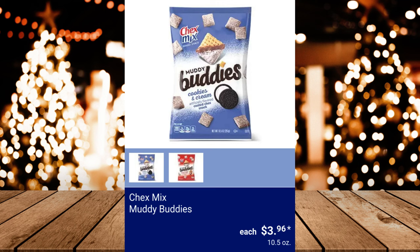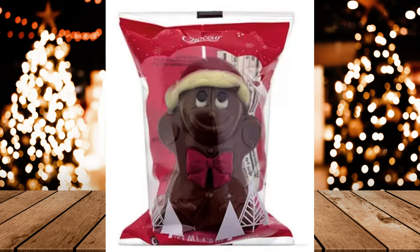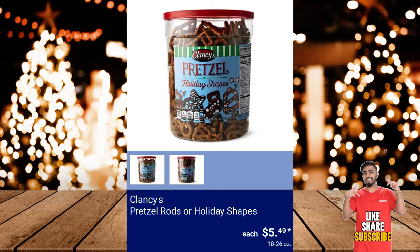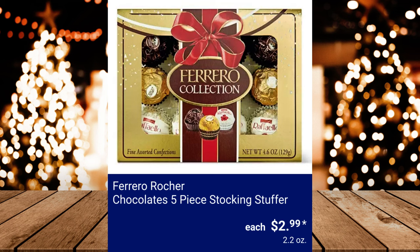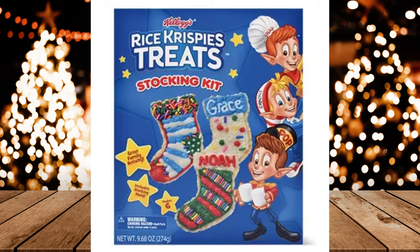Chex Mix Muddy Buddies, $3.96. Chaucer Assorted Hollow Milk Chocolate Characters, $1.29. Clancy's Pretzel Rods or Holiday Shapes, $5.49. Ferrero Rocher Chocolates 5-Piece Stocking Stuffer, $2.99. Hershey's Kisses Cane, $2. Kellogg's Rice Krispies Treat Kit — Holiday House or Christmas Stocking — $6.99.